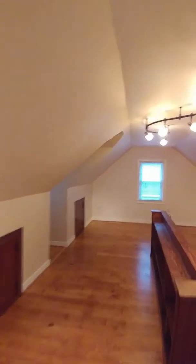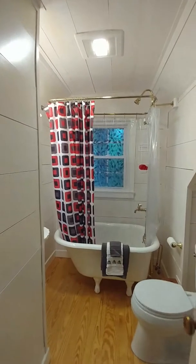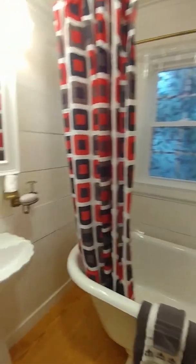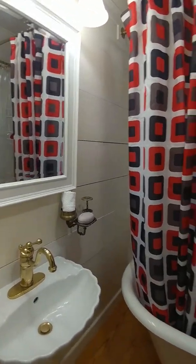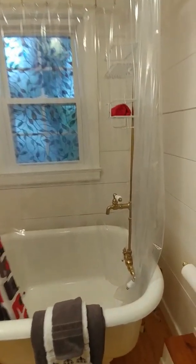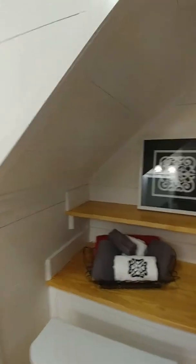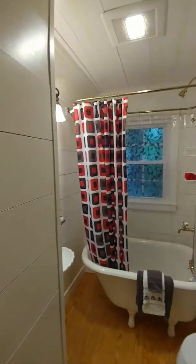This bathroom coming up off of this space up here — which could be a second master with a den or office area — is great. A clawfoot tub. Fixtures are very, very nice. This bath is pretty spacious given a somewhat small footprint. More storage down there, but it's very functional. Very nice. Love the bathroom.